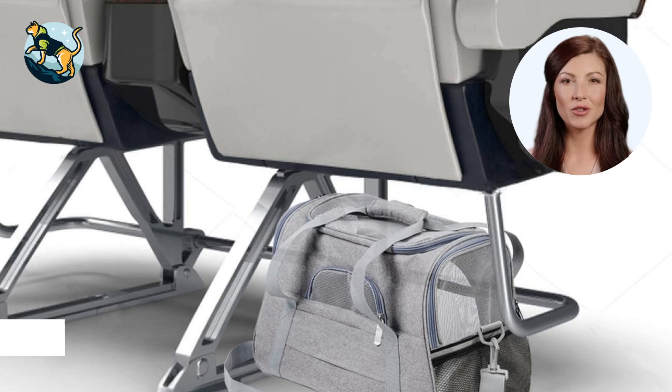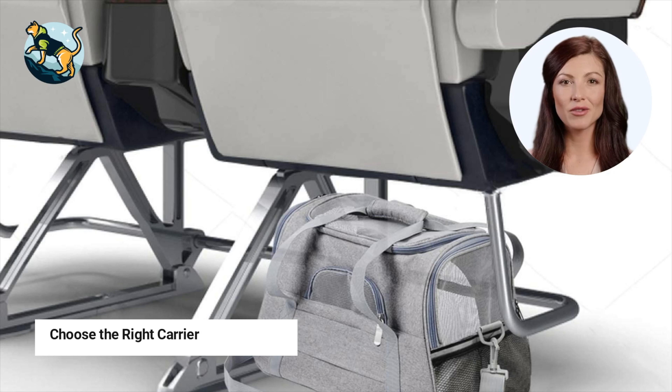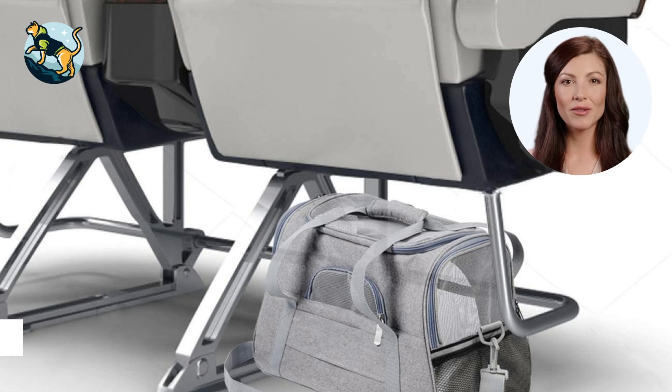Tip number one: choose the right carrier. The right carrier can make all the difference. Look for a carrier that is large enough for your cat to move around in comfortably, but small enough to fit under the airplane seat in front of you.